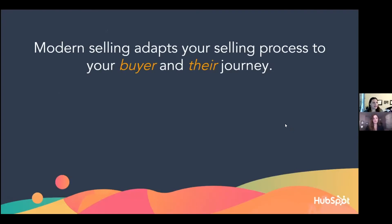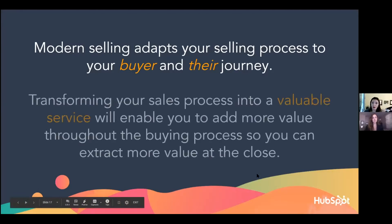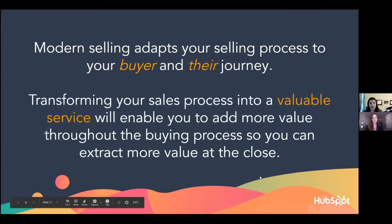What modern selling does — we're not calling it inbound or outbound, we're just going to call it modern sales methodology — is it adapts your sales process to the buyer and their journey. They're already on a path, so how can you help them make progress? You transform your sales process into a service, which enables you to add more value throughout the buying process and extract more value at the close.